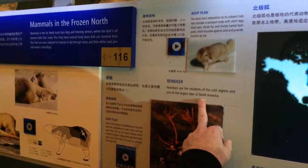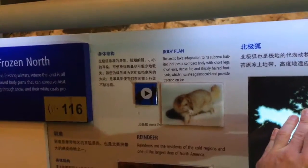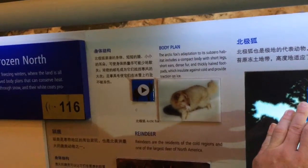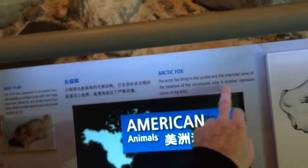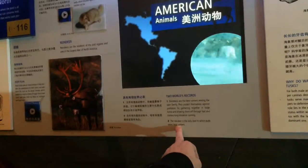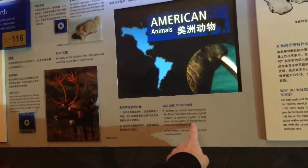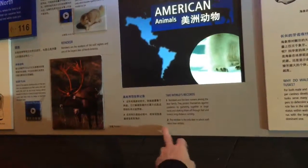Reindeers are residents of cold regions and are one of the largest deer of North America. The arctic fox changes from white to black depending on the season. It lives in a subzero habitat and likes to forage from the polar bear. Reindeer are the best runners among the deer family — they protect themselves against predators by gathering in large herds and shaking them off through fast and tireless long-distance running. The reindeer is one of the only deer in which both sexes bear antlers.